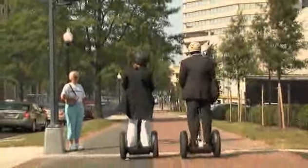The Segway PT is here, and there's a place for one in your life every day.